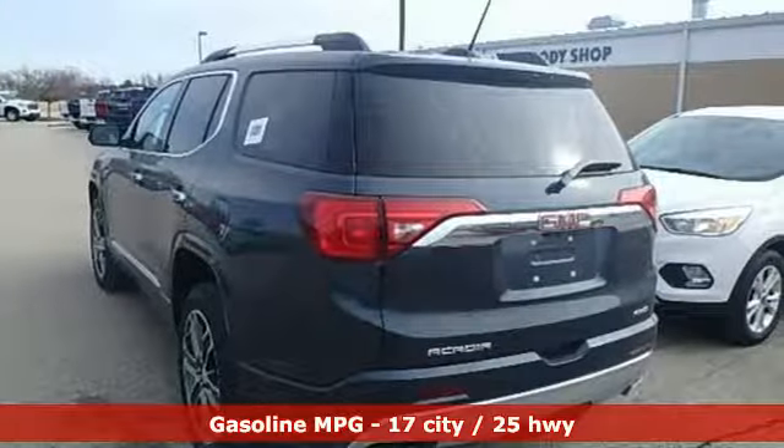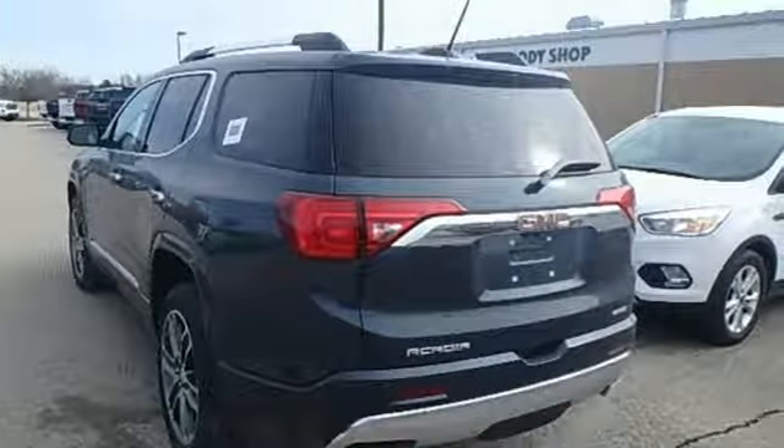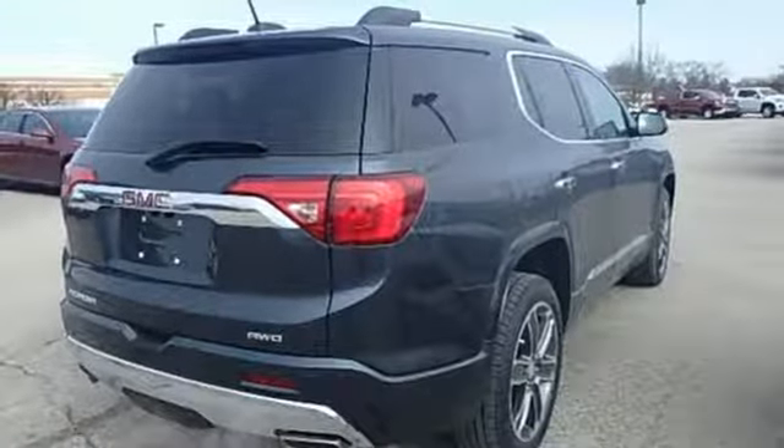Automatic transmission, heated and ventilated leather bucket seats, streaming audio, configurable instrument gauges, and dual zone climate control.